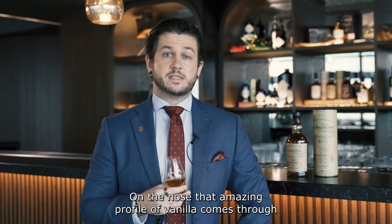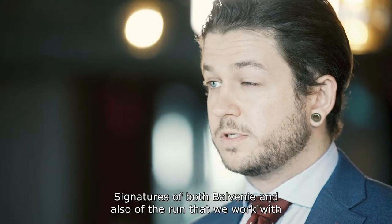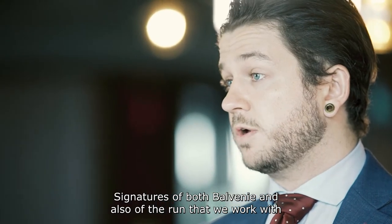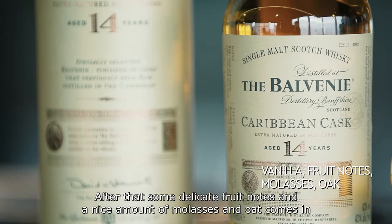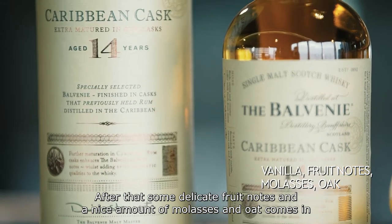Let's have a taste. On the nose, that amazing profile of vanilla comes through — signatures of both Balvenie and also of the rum that we work with. After that, some delicate fruit notes and a nice amount of molasses and oak come in.